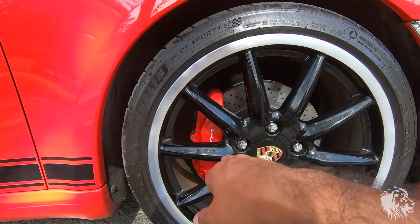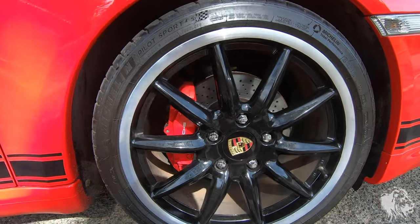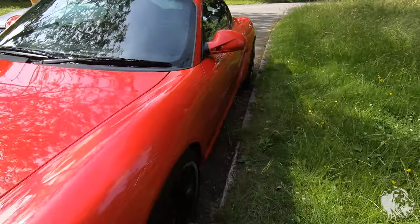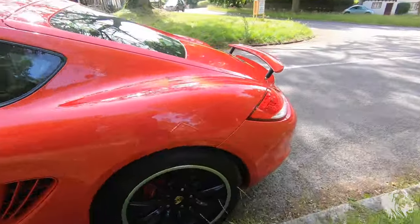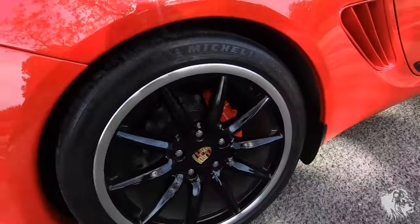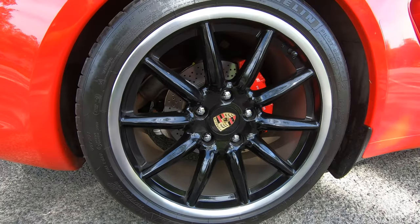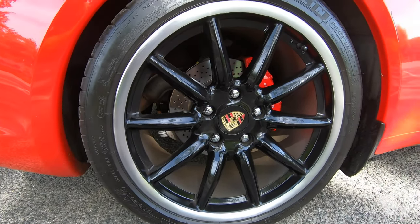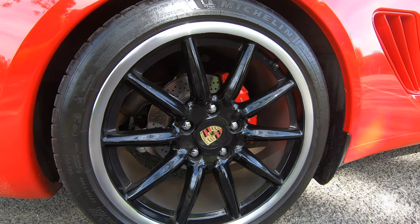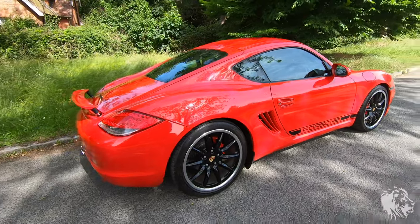It's got the red callipers, which all Cayman S's as standard were fitted with, with larger brakes for the S models than the smaller engine 2.9s in this era. The tyres are matching Michelin Pilot Sport 4S, which are fantastic road-going tyres. They really suit the handling characteristics of this car and really emphasise the sporting prowess on the roads — on a winding B road, these cars are absolutely amazing.